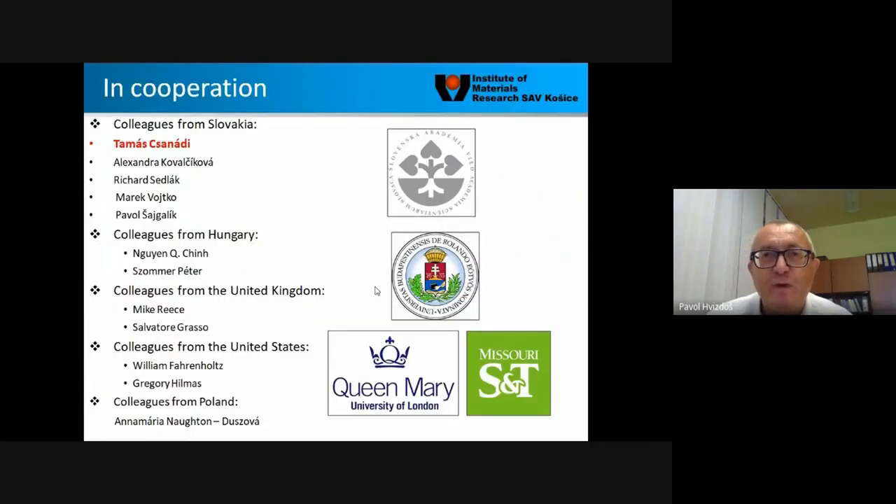This research we have been doing for maybe ten years at our Institute, very intensively during the last five or six years. Mainly thanks to Tomasz Čanady, who made a PhD study on this subject, but also thanks to colleagues from the Institute in Slovakia. The research was carried out in wide collaboration with colleagues from Hungary, the United Kingdom, the United States, Poland, and so on. It is a very wide collaboration on this very interesting topic.